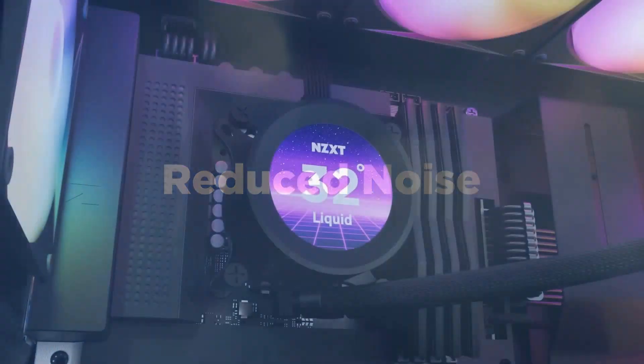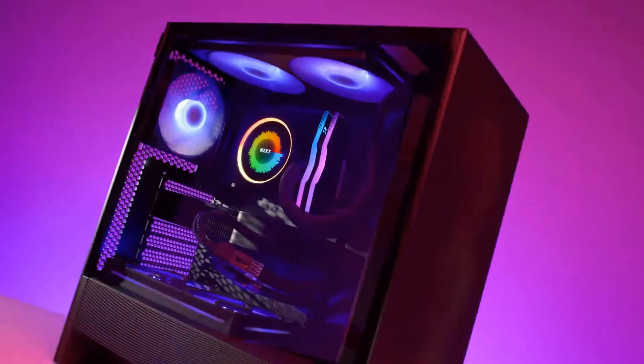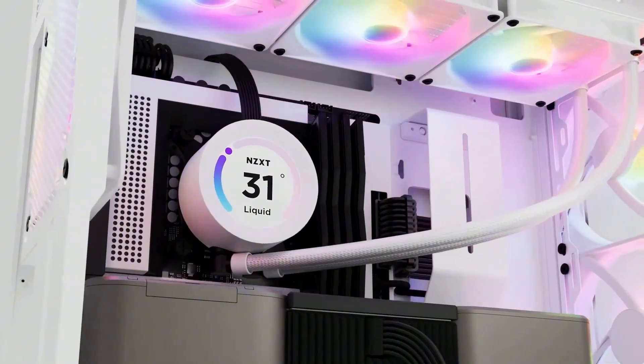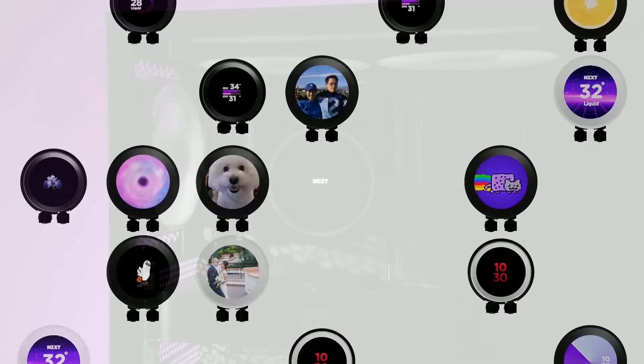But for most gaming CPUs, including the 14700K or a Ryzen 9 7900X, it gets the job done and looks amazing doing it. If you're building an open-case showpiece rig, this is your cooler.